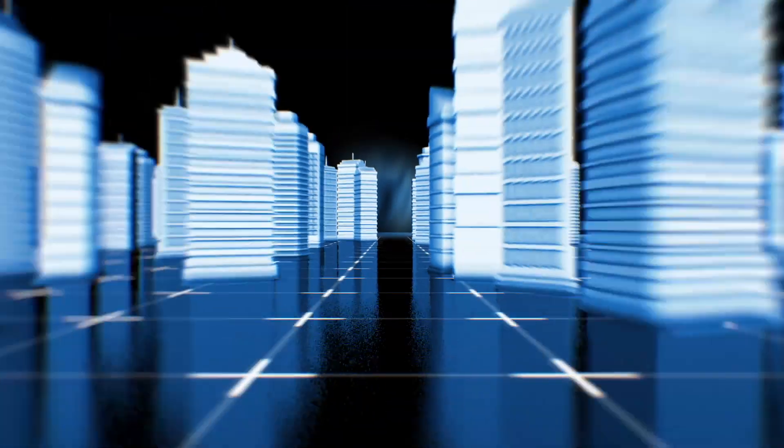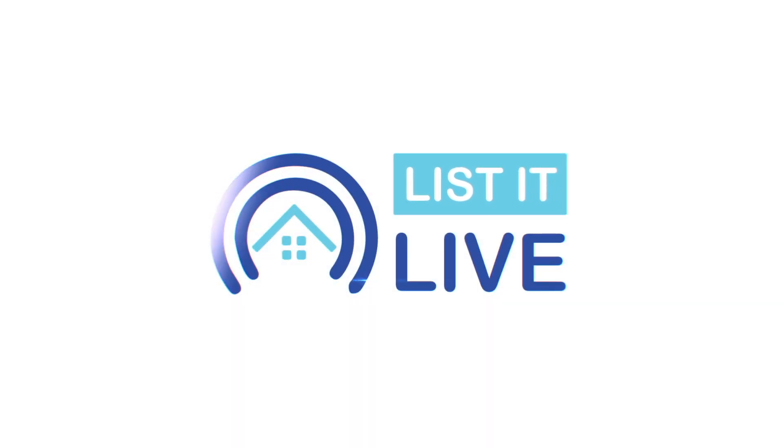Welcome to Listed Live, where we showcase San Diego's finest homes for sale. Welcome to Rebecca Marnes. How are you doing? Great, thanks Derek for having me. Looking forward to this one in Vista. Tell us about it.